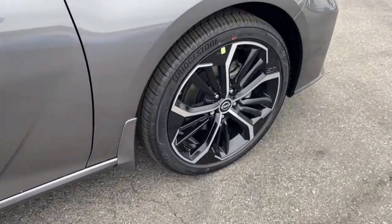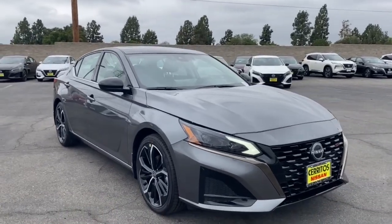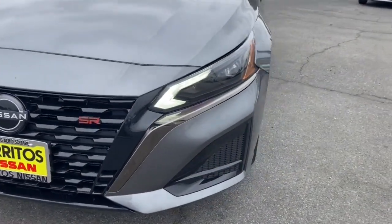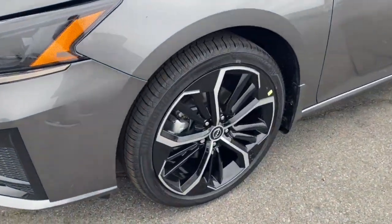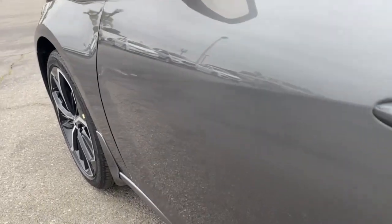These are just some of the great options this vehicle comes with: lane departure warning, keyless entry, backup camera, satellite radio, keyless start, remote engine start, steering wheel audio controls, power driver seat, Bluetooth connection, aluminum wheels.